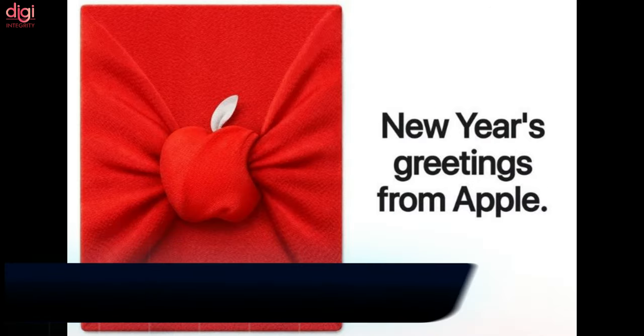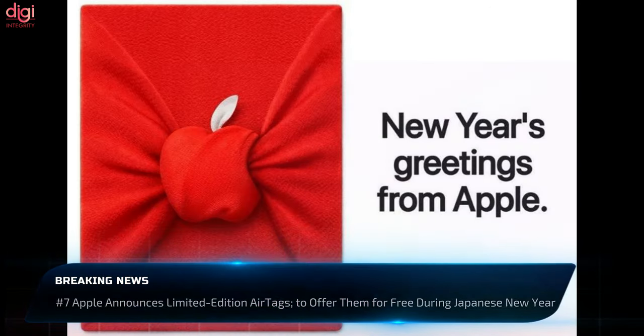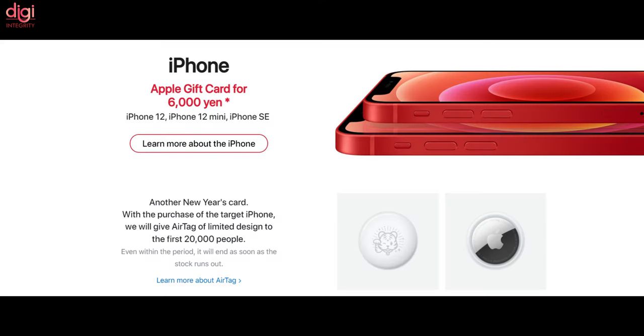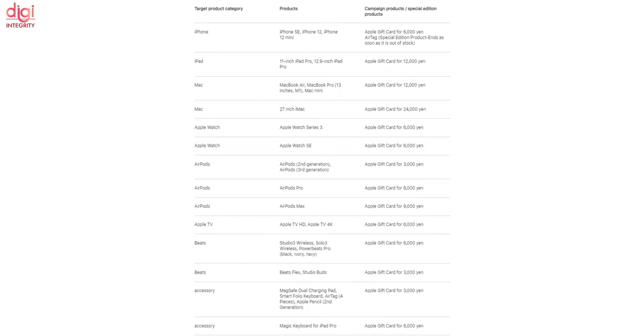Apple's New Year's sale will be a two-day event starting January 2nd and ending January 3rd. During this period, Apple will offer a free gift card to customers in Japan with every purchase of an Apple product, as well as a free limited edition AirTag to a limited number of people. This offer will be valid for iPhones, iPads, AirPods, Macs, Apple Watches, and many others.